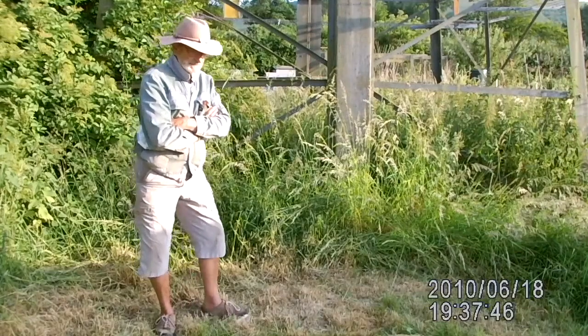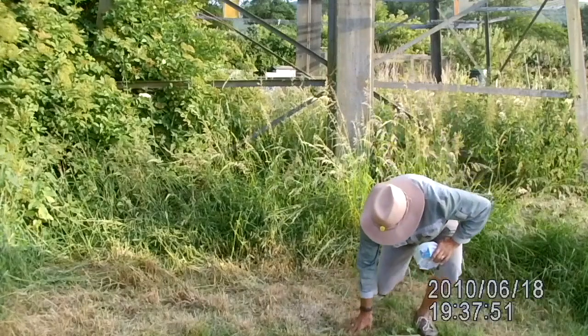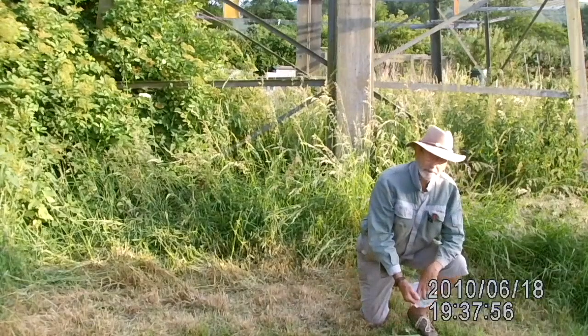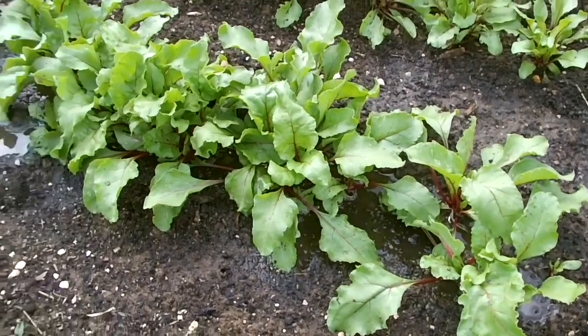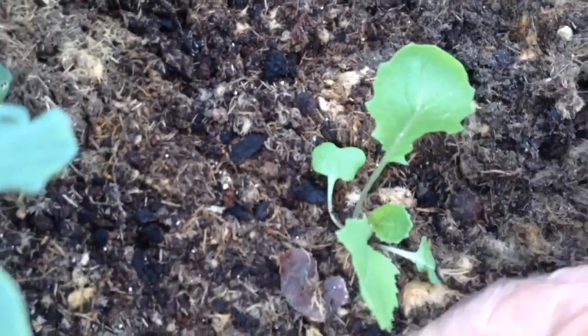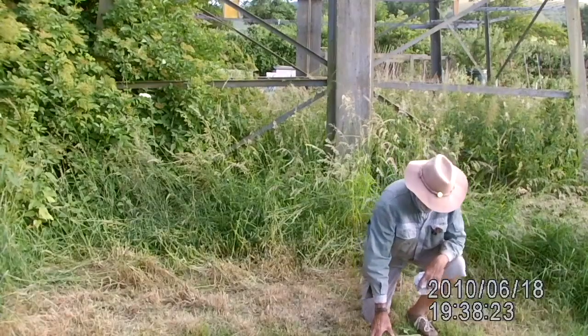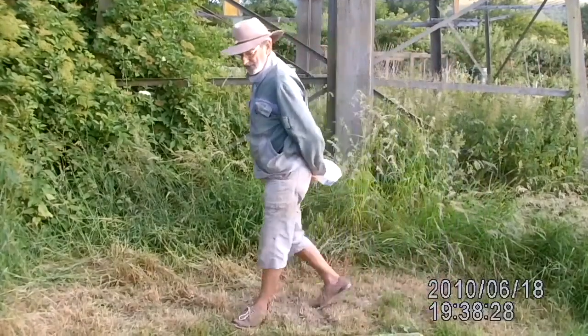Chris walks on the scene from the left, walks to where he wants to demonstrate, then kneels down and looks into the camera. It cuts into a head-and-shoulders shot, and on completion he returns to where he started. Any significant B-roll is then added.